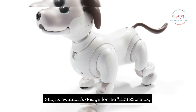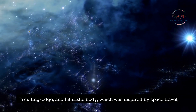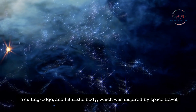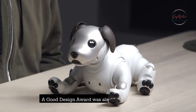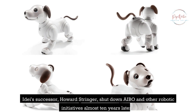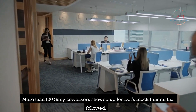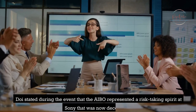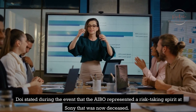Shoji Kawamori's design for the ERS-220 — a sleek, cutting-edge, and futuristic body inspired by space travel — won both the Good Design Award and a Design for Asia Award. A Good Design Award was also given to the ERS-7. Howard Stringer, who succeeded Idei, shut down AIBO and other robotic initiatives almost 10 years later. More than 100 Sony co-workers showed up for a mock funeral, where it was stated that AIBO represented a risk-taking spirit at Sony that was now deceased.